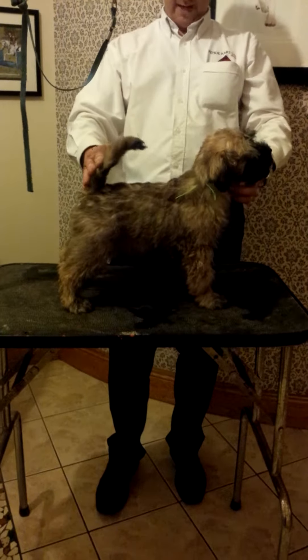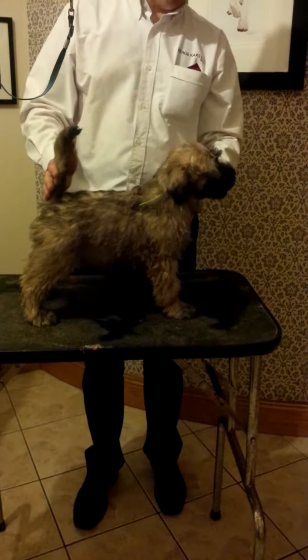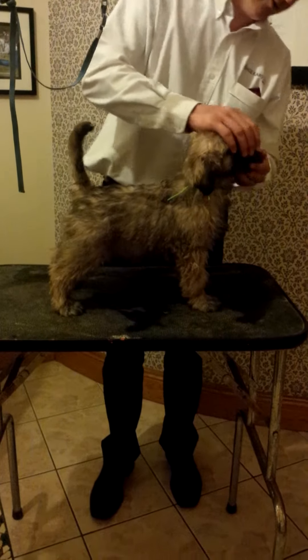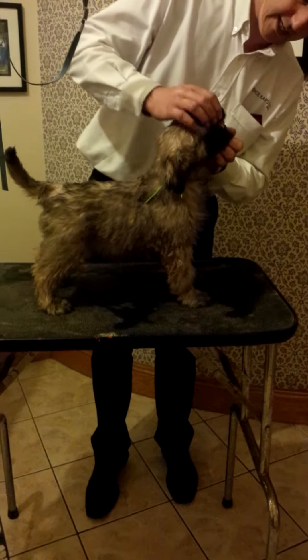Again, a very square male, and equally as tall. Lovely chest and forefront. Very good teeth, very good dentition.